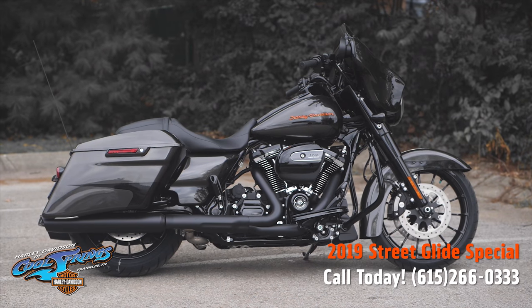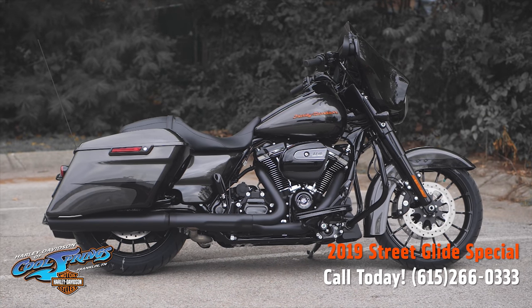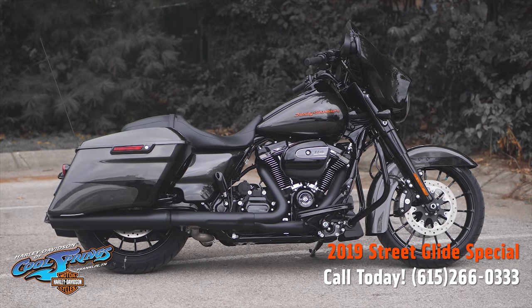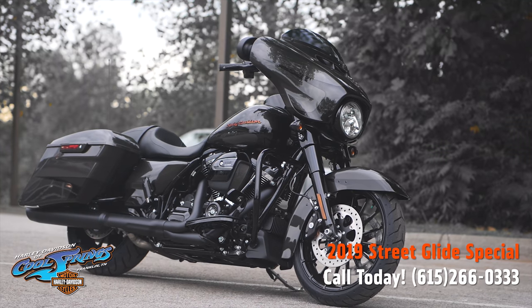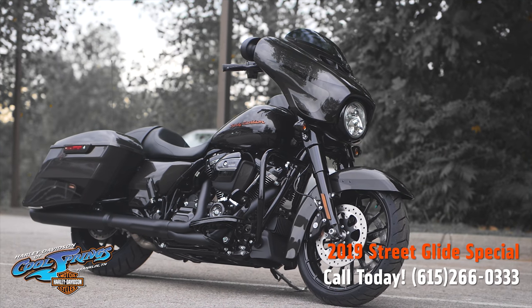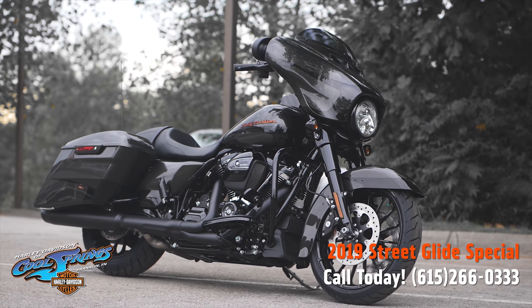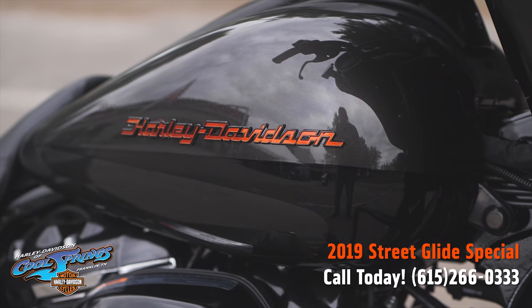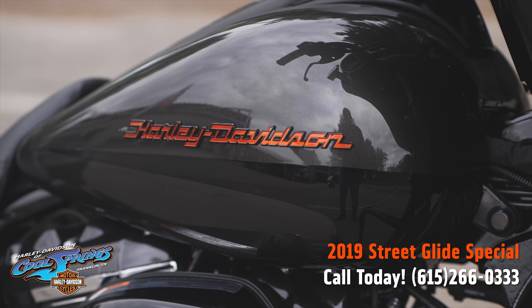This is your old buddy Charlie coming to you from Harley-Davidson of Cool Springs. I've got a 2019 Street Glide Special to show you today in a really beautiful paint set called Silver Flux and Black Fuse — another one of those beautiful paint sets they created for 2019.